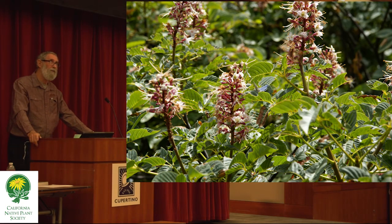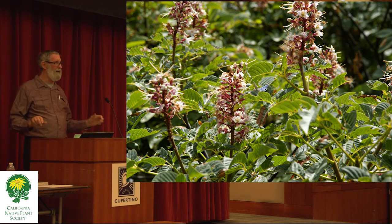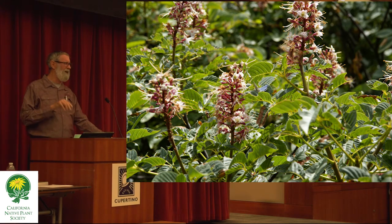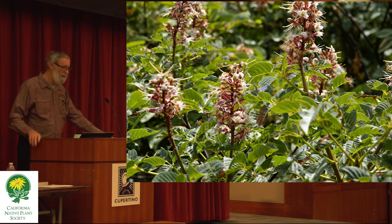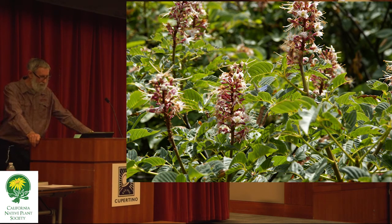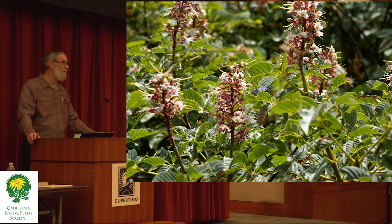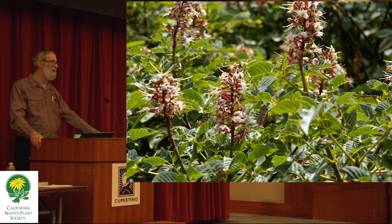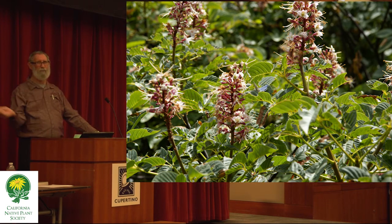We talk about re-oaking the valley, and we've got a lot of oaks. But one of the things that was deliberately taken out was the buckeye tree, because unfortunately the nectar on it is toxic to honeybees. The early settlers here — especially those who made their money from orchards — destroyed California buckeye trees in the valley with extreme prejudice.